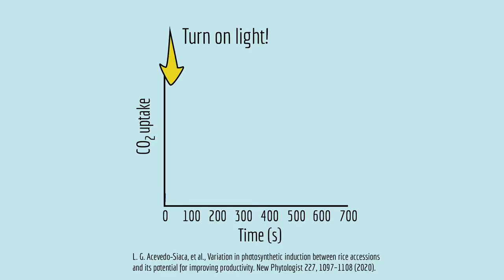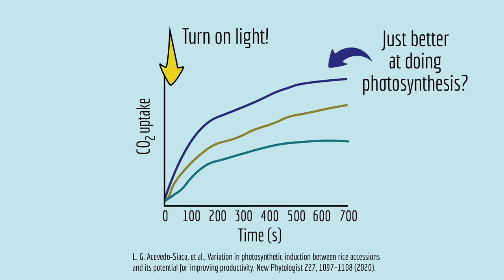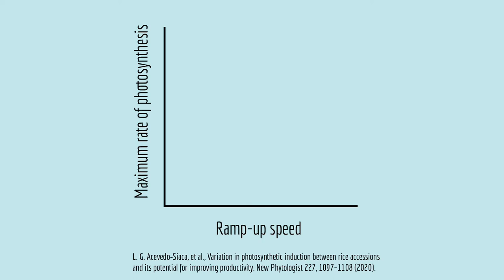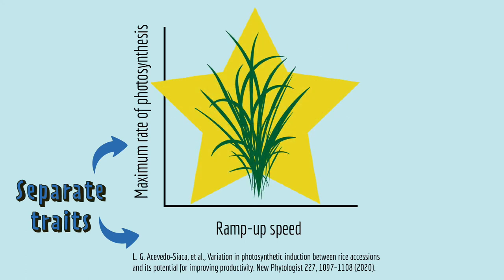What they found is that when the light turned on, some strains of rice were faster than others at ramping up photosynthesis. You might guess that those faster responding strains are just better at doing photosynthesis, but that's not the case. When the researchers looked for a correlation between ramp-up speed and the maximum amount of photosynthesis a plant could do, they did not see a correlation. That means ramp-up speed and total photosynthesis rate are separate traits, which the scientists could, in theory, breed together into one super efficient plant.